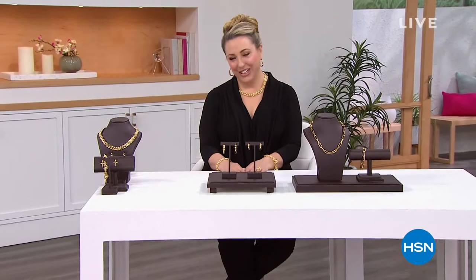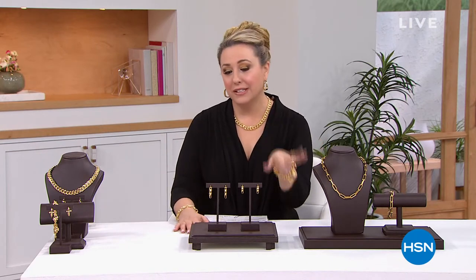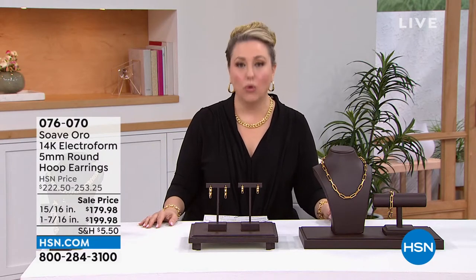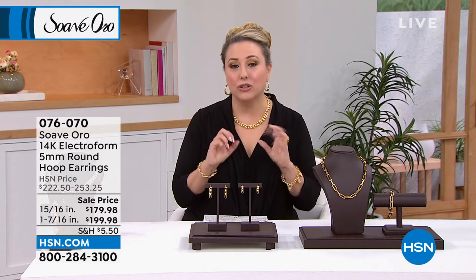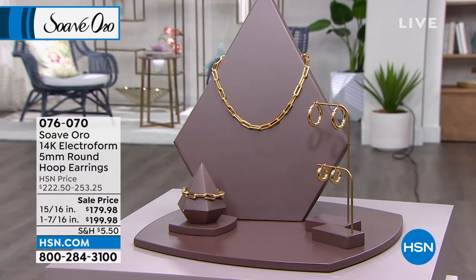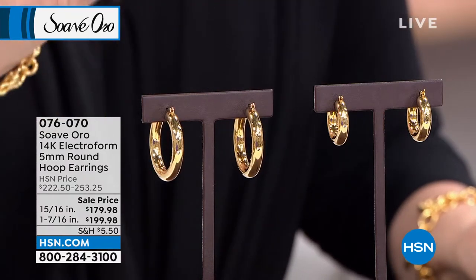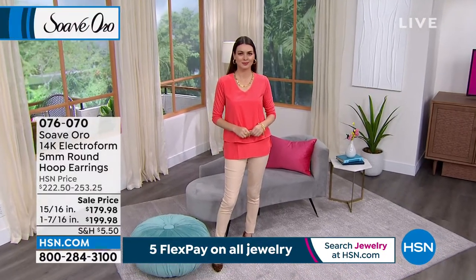Good afternoon, everyone. My name is Helen Keeney, and you're watching HSN. Gather around if you love gold jewelry — 14-karat gold, beautiful, affluent, luxurious, but also wearable and functional. Let me show you some beautiful pieces from Suave Oro, made in Italy, stamped 14-karat. It's electroform with a resin center for strength. I've got beautiful electroform earrings in 5-millimeter round hoops — 15/16ths of an inch or one and 17/16ths of an inch.